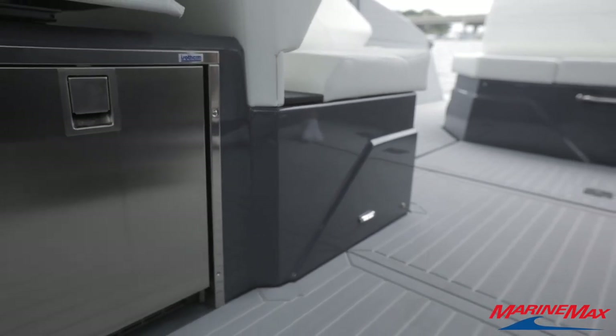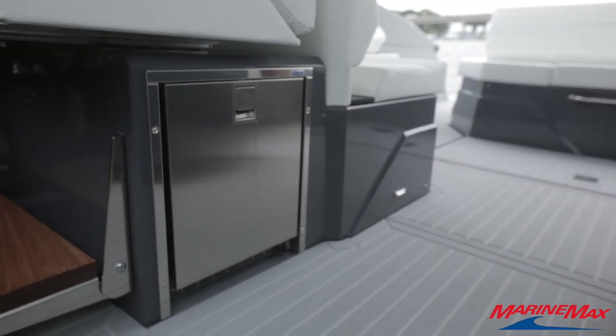Working our way forward, we have an Isotherm ice maker underneath the seat, and we have Frank at the helm who will give you a good rundown of what we're working with.